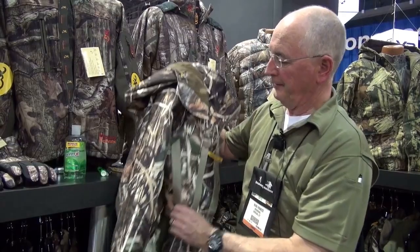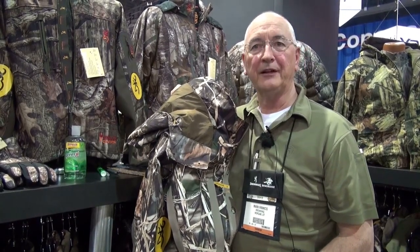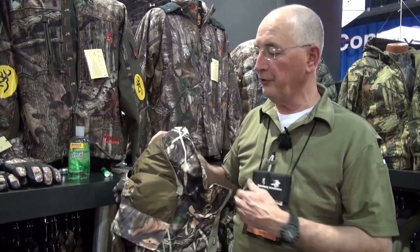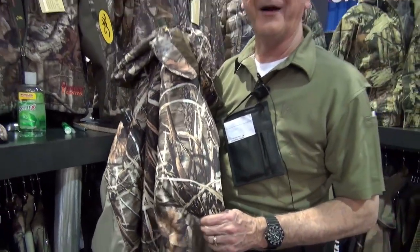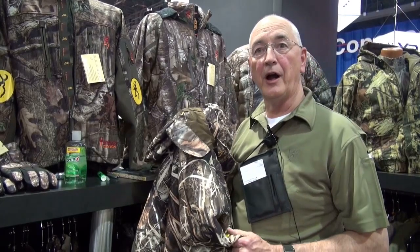Here's a sample of the new Dirty Bird 4-in-1 parka. This program was introduced last year and it's been tremendously successful. We have 4-in-1 parkas, insulated parkas, liner jackets, hoodies, and the whole complement of outdoor products you need for waterfowling. As you can see, this is in the unbelievable MAX4 waterfowl pattern that we've done so well with over the years. We're expanding the program this year and offering more styles and more designs.